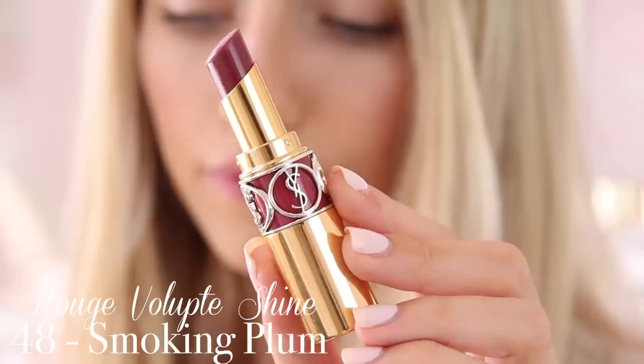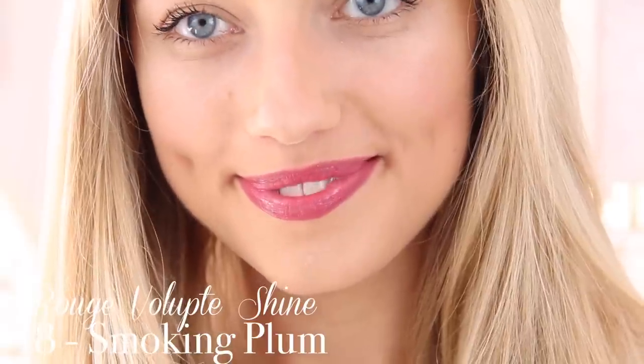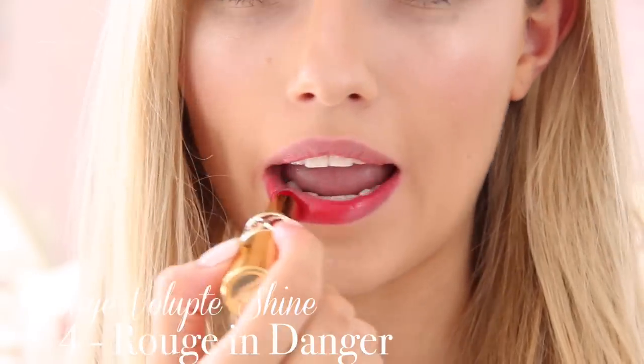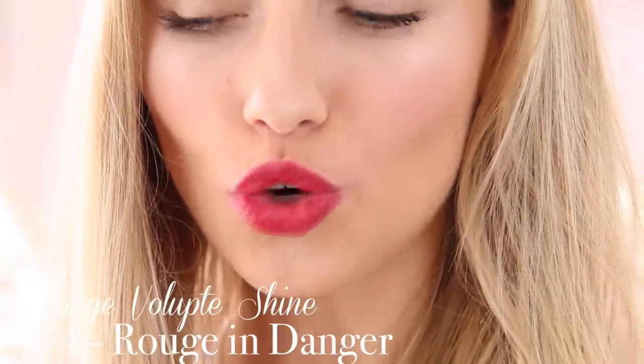Back to Rouge Volupte Shine — this is shade 48 in Smoking Plum and this is so so nice. It's like a deep kind of winey berry shade, quite autumnal. Sometimes if you don't feel bold enough to go for that super dark lip, this is a lot easier because it's just a sheen of colour so it's not too severe or bold — it still has a bit of pink in it and it's very very feminine. My final Rouge Volupte Shine shade is number 4 Rouge in Danger — a really gorgeous classic Hollywood red. My mum actually wears this one a lot because it gives you that red lip glamour without being too intense, because of the sheer consistency.